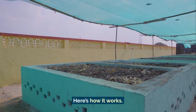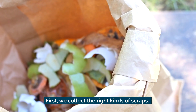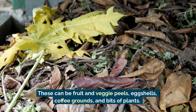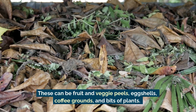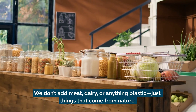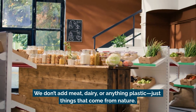Here's how it works. First, we collect the right kinds of scraps. These can be fruit and veggie peels, eggshells, coffee grounds, and bits of plants. We don't add meat, dairy, or anything plastic — just things that come from nature.